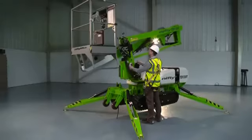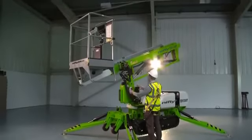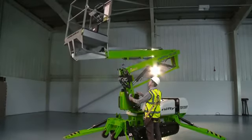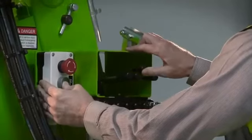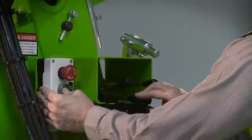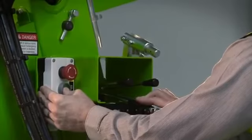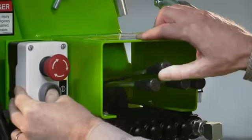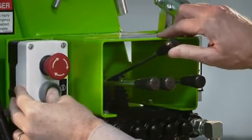As well as the controls in the cage, the TD120T has controls at the base. This provides a safety backup for the operator and also allows the booms to be raised from the ground for security or promotional purposes when the machine is not in use. To operate the base controls, the user simply turns the key switch to the on position and then activates the levers in the same way as the cage controls.